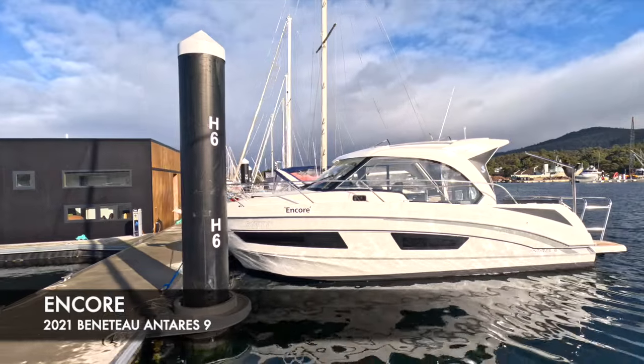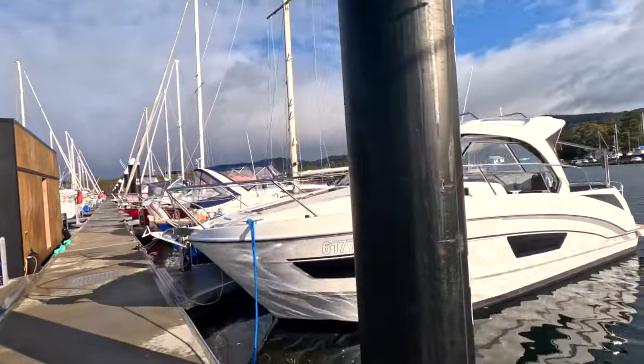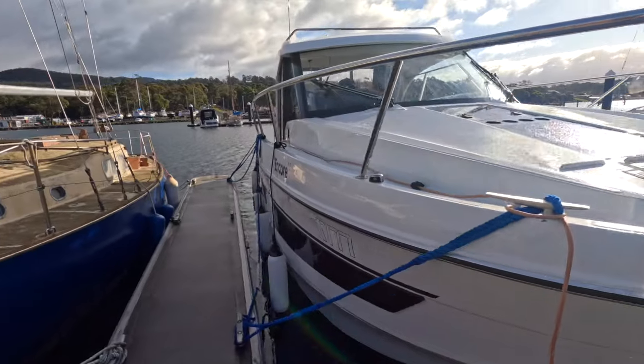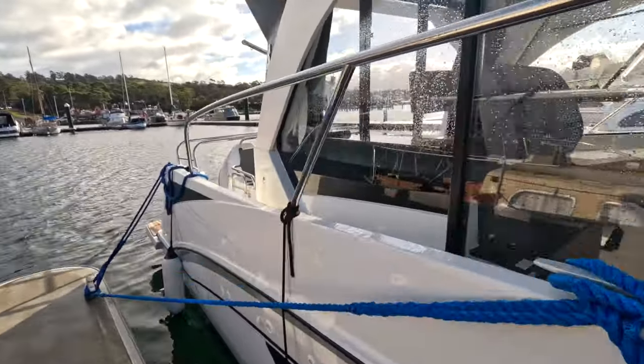Delma Boat Sales is delighted to present Encore, a 2021 Beneteau Antares 9. This vessel really does present in as-new condition — it's absolutely immaculate, highly optioned from the factory, and has been superbly maintained by its fastidious owners.